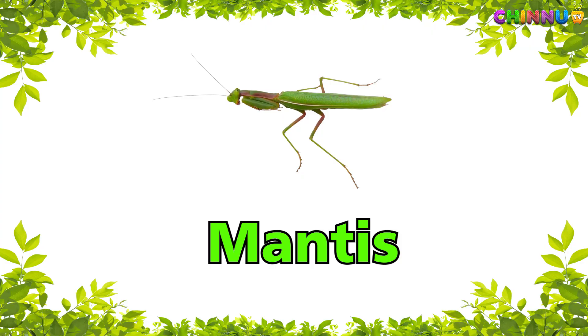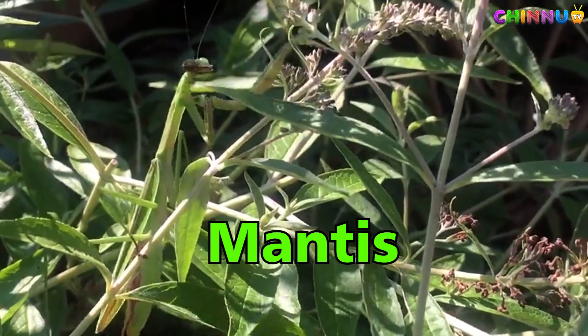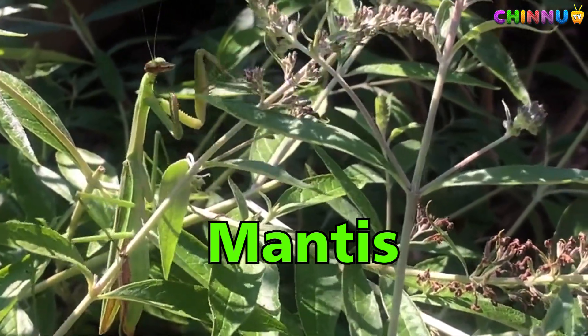Praying Mantis — green insect that looks like it is praying.